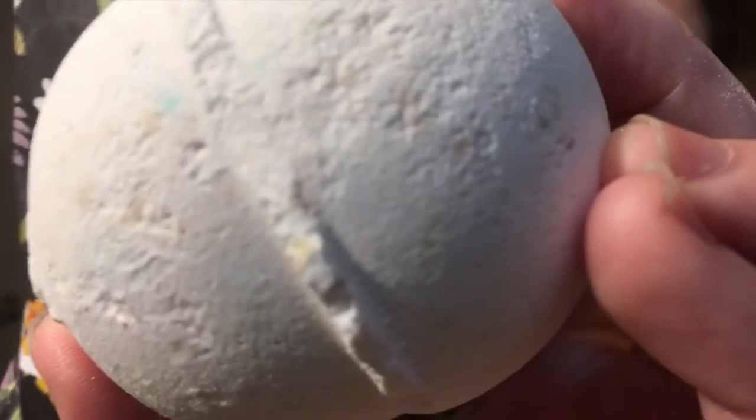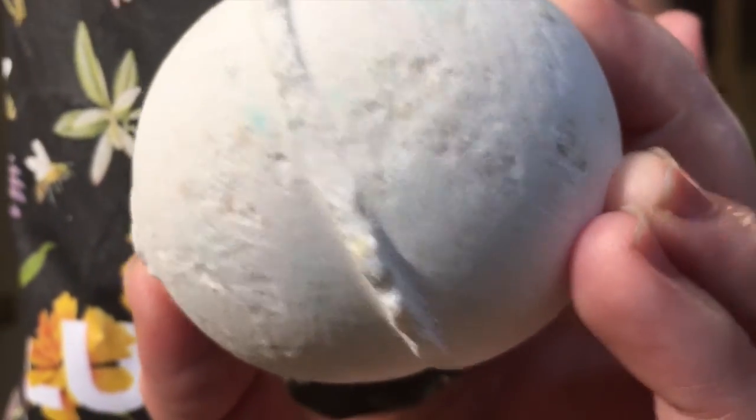This next one my husband actually picked out because I was on the fence about it, but he loves vanilla. This is the Butterball — you can see the little flecks and colors, the orange bits — and it just smells like a really yummy cocoa butter vanilla.